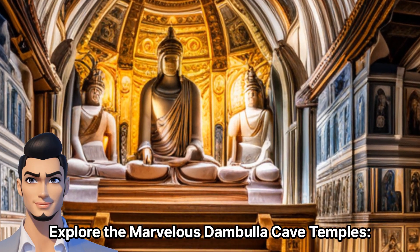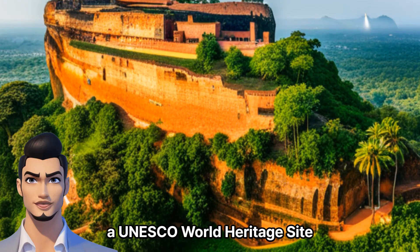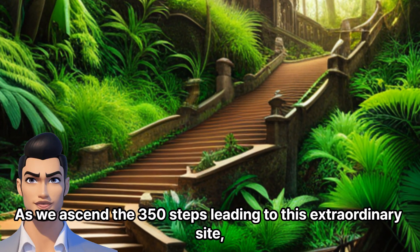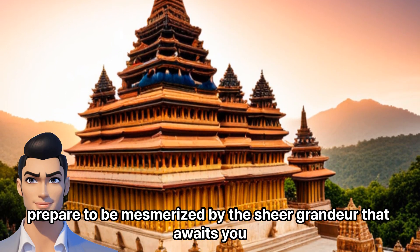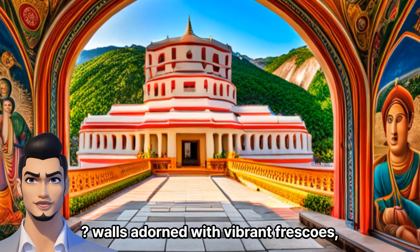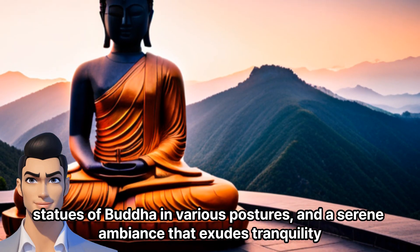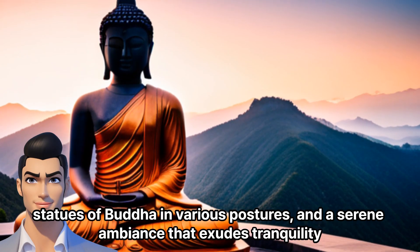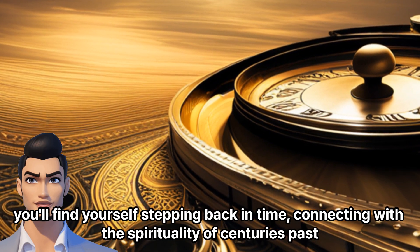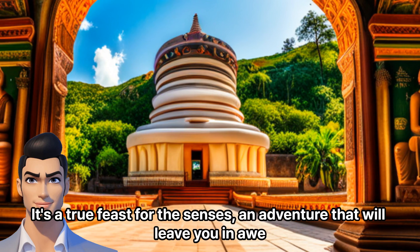Explore the marvelous Dumbulla Cave Temples. Our first stop takes us to the world-famous Dumbulla Cave Temples, a UNESCO World Heritage Site. As we ascend the 350 steps leading to this extraordinary sight, prepare to be mesmerized by the sheer grandeur that awaits you. Once inside the caves, you'll witness walls adorned with vibrant frescoes, statues of Buddha in various postures, and a serene ambiance that exudes tranquility. As you wander through these ancient chambers, you'll find yourself stepping back in time, connecting with the spirituality of centuries past. It's a true feast for the senses — an adventure that will leave you in awe.